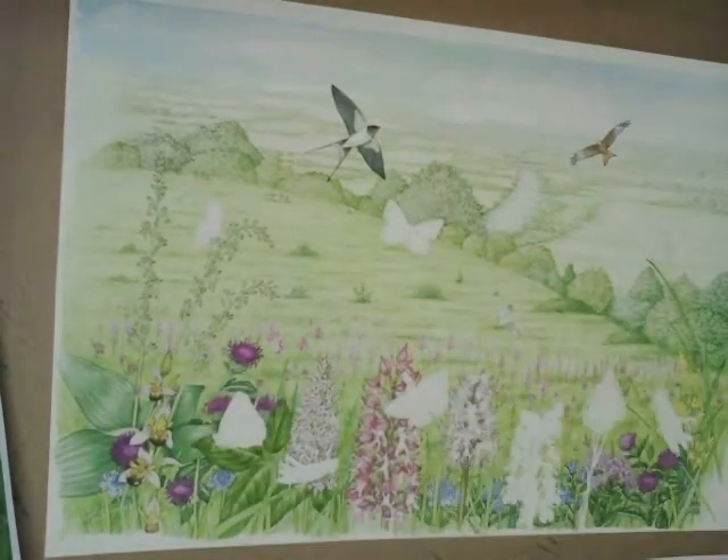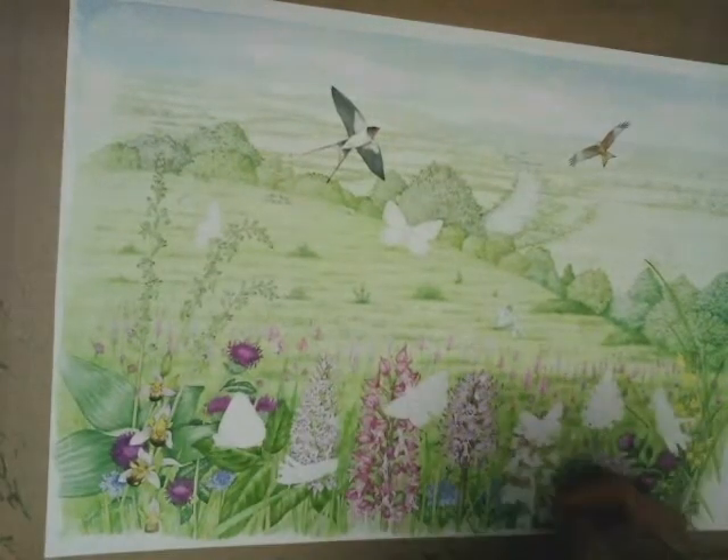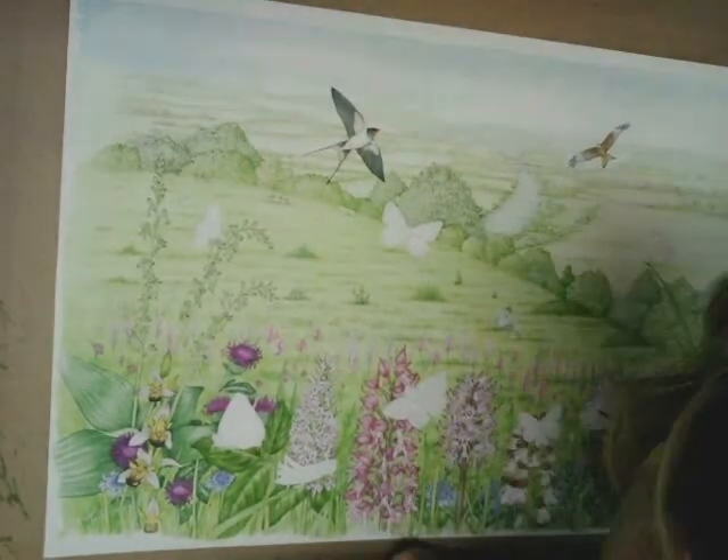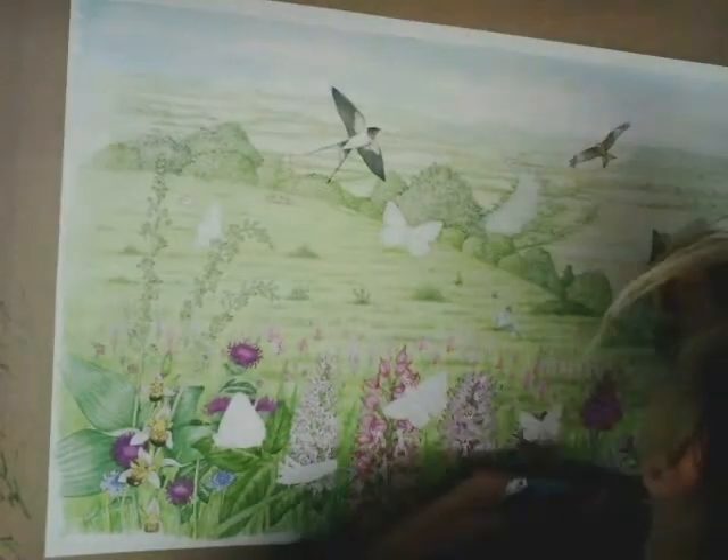Each flower has to be painted in complete detail, so this stage took a really long time. At the end of this you end up almost like a jigsaw with just white spaces where the animals associated with this habitat are going to be painted in.